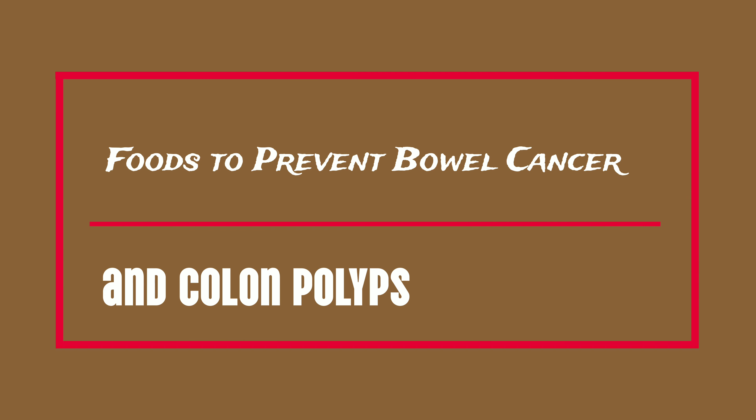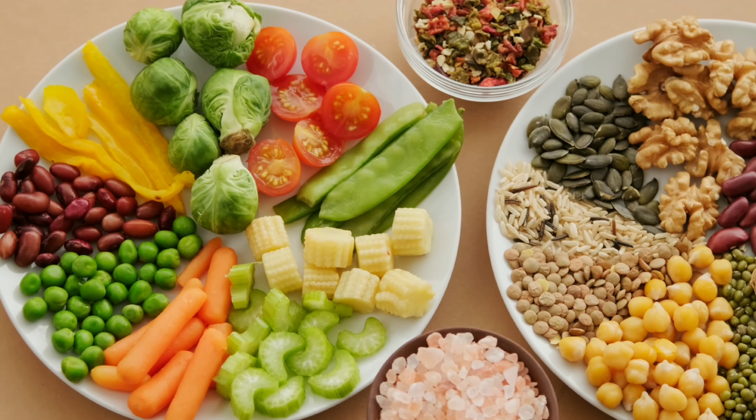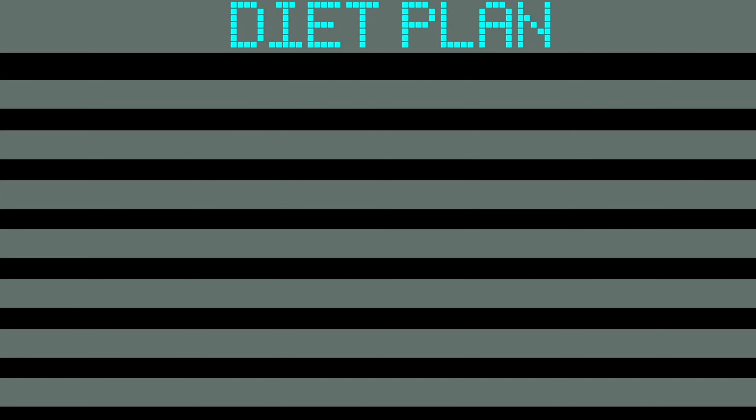Now, let's talk about the good news. There are foods that can help reduce your risk of bowel cancer and colon polyps. Incorporating these into your diet can make a significant difference.